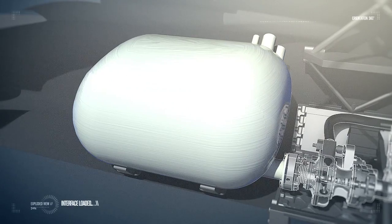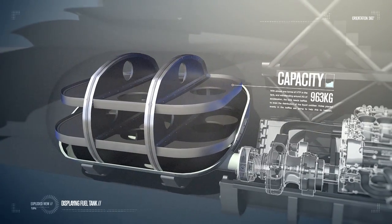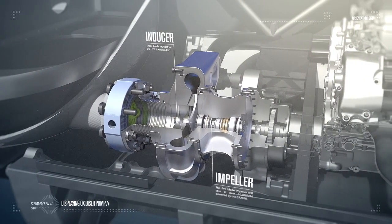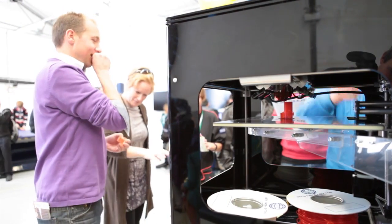The Bloodhound project is pushing boundaries in many ways. Not only is it being used to break speed records, it's also a rolling laboratory, and is being used as a showcase for new ideas and technologies. One of the most exciting developments in recent years is that of additive manufacture, or 3D printing.